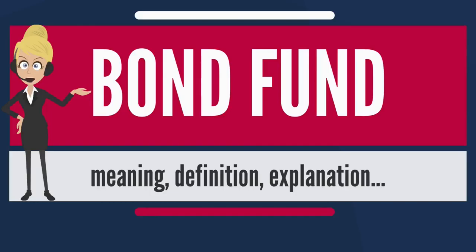Municipal: Bonds issued by state and local governments and agencies are subject to certain tax preferences and are typically exempt from federal taxes. In some cases, these bonds are even exempt from state or local taxes.